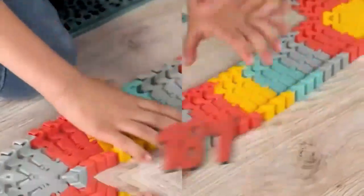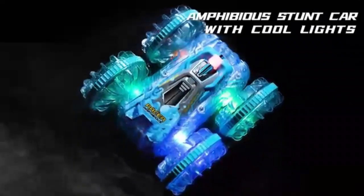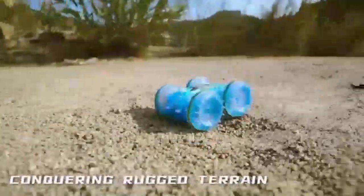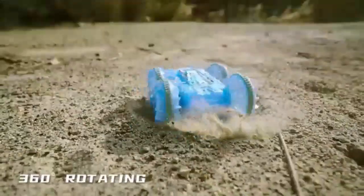The Amphibious RC Car is a thrilling ride for boys aged 5 to 12. With its rugged design, this toy conquers both land and water, offering endless adventure. Its easy-to-use controls make it perfect for young drivers, while the durable build ensures it stands up to rough play. Watch as it zooms across any terrain, delivering hours of fun.